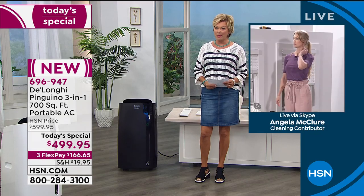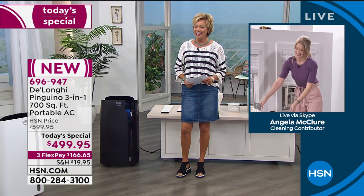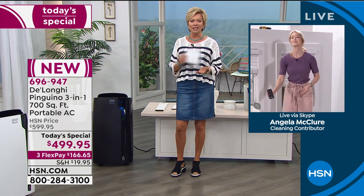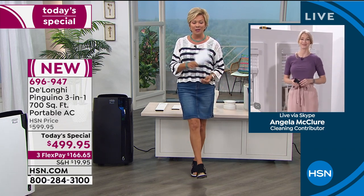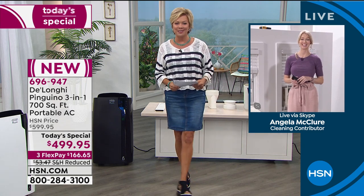We've even reduced the shipping by about $35 today — it's only $20 to send this to you. You'll have it in a couple of days. You can immediately cool down the zones in your home and enjoy it. Angela, thank you, I will see you again in about an hour or so.